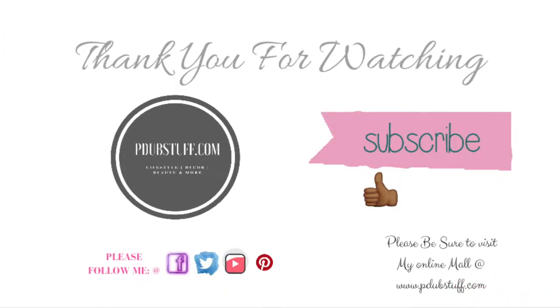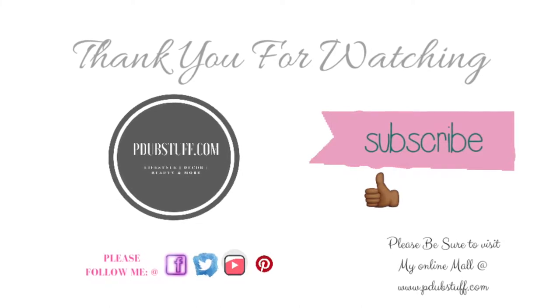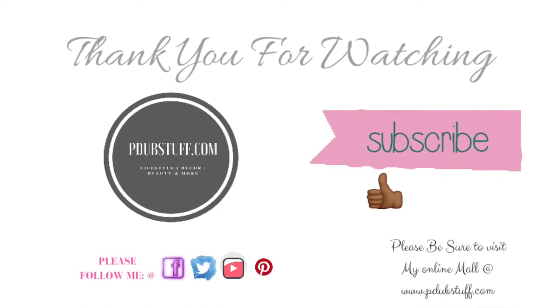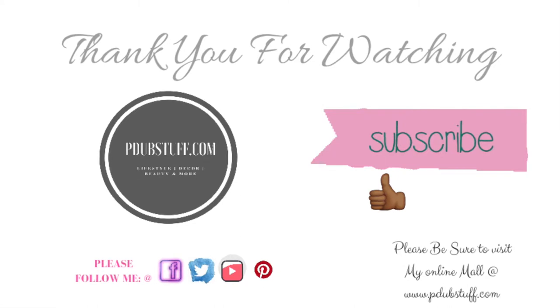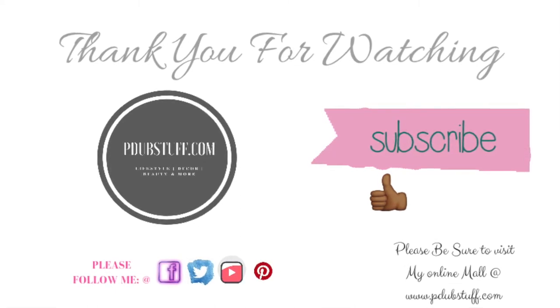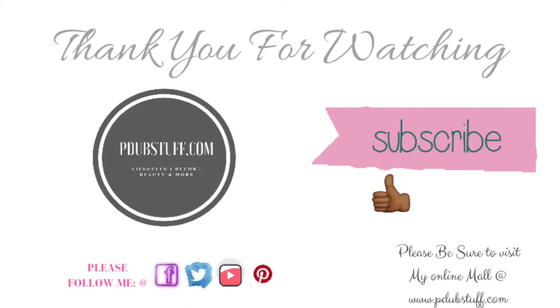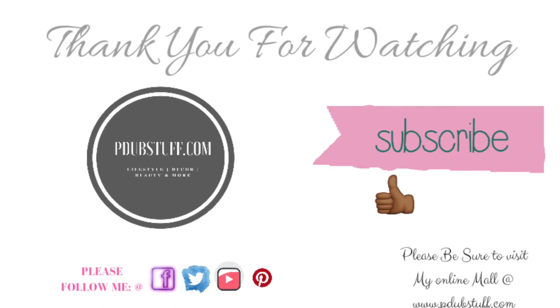I hope you've enjoyed my inexpensive home office tour. Please don't forget to thumbs up, subscribe, share, and hit the notification button so you know when I upload more videos. Thank you for watching, take care — and please check out my website at www.pdubstuff.com for home decor shopping.